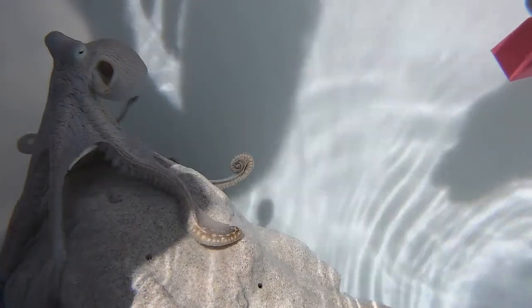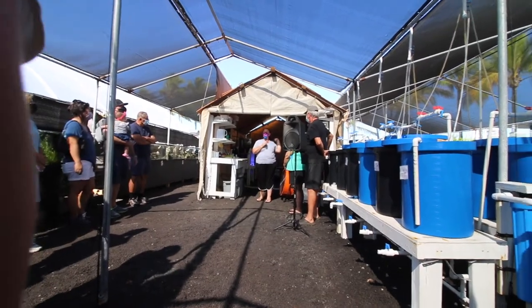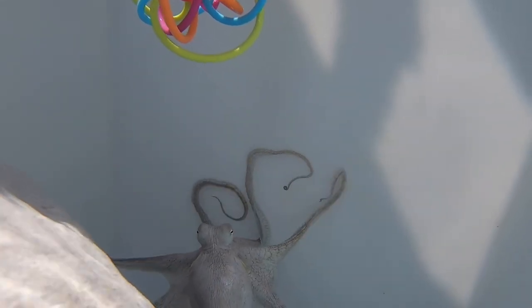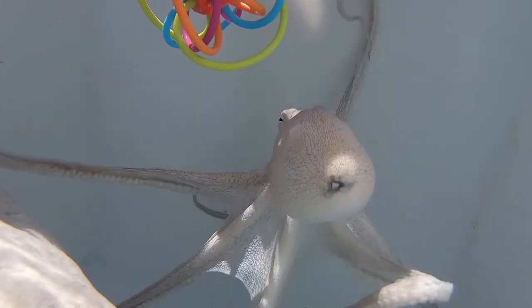The octopuses we're going to be hanging out with today are called Day Octopuses — spelled D-A-Y. They hang out during the day, which is one of the major reasons we like them, because we can study them during the day both here and in the ocean. Our friends over here are going to be about 7 to 8 pounds, which is the average weight of these octopuses in captivity or in the wild. These guys are really great for our studies because we're trying to complete that circle of life.